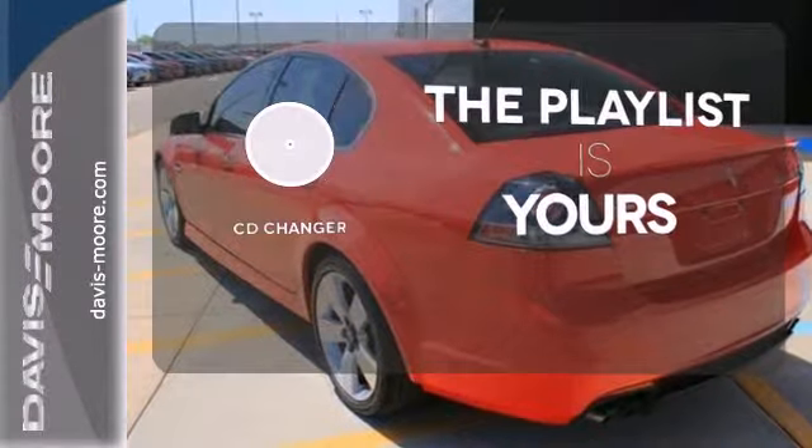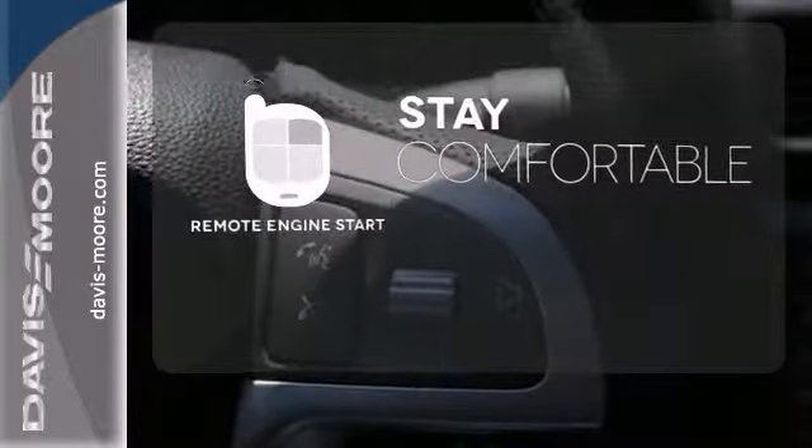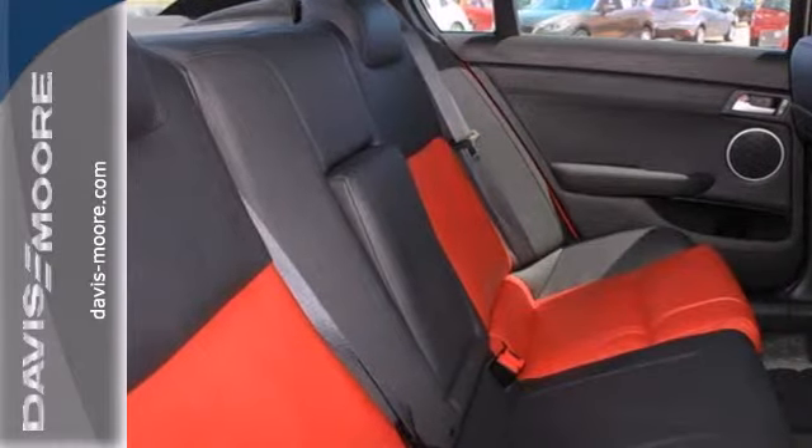Stop fumbling for the right album — you have a CD changer. Stay comfortable inside while the engine warms up outside thanks to remote engine start. The premium sound system gives you a rich listening experience.